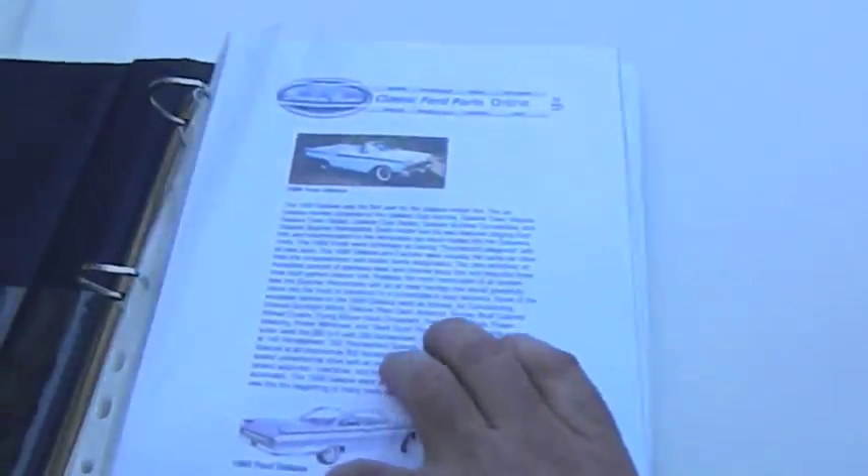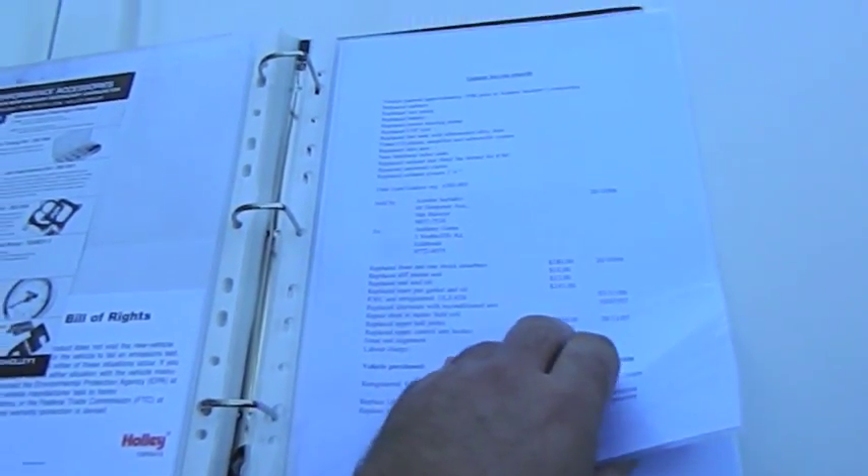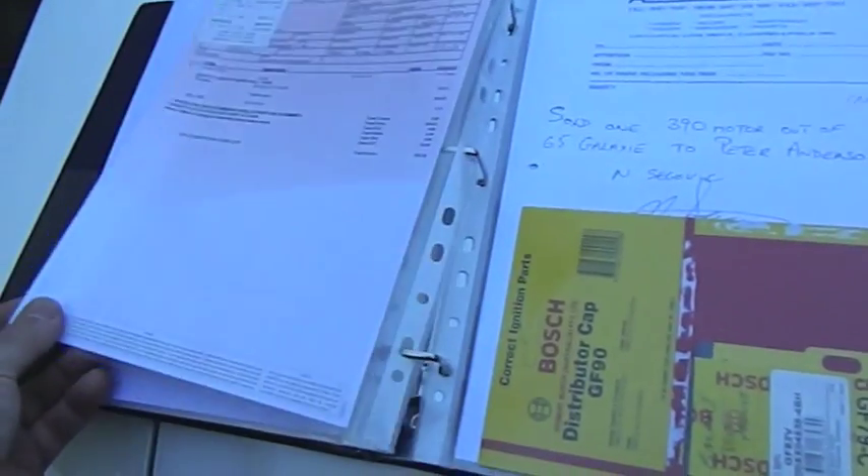Also included is a full receipt file — there's all the receipts of parts and so forth that were bought for the car. There's also a full account of its service history going back to about 2006, previous owners, a running total of all the parts that were bought, and also a day-to-day diary of when things were commenced and every bit of work that's been done on the car, and totals as well. So there's a lot of material that goes with the car.